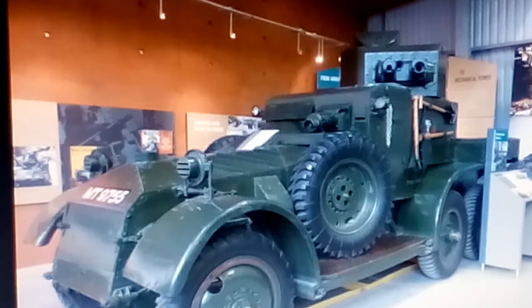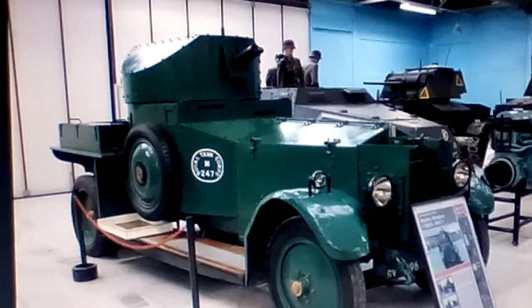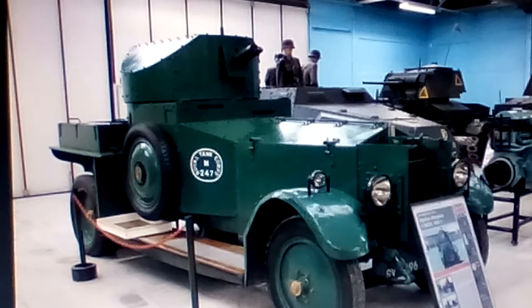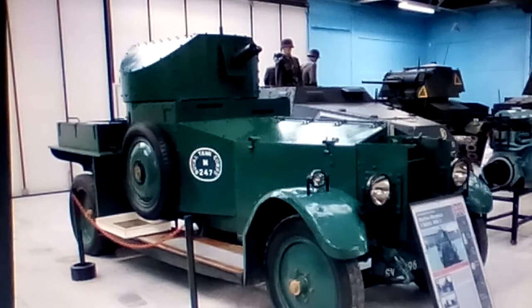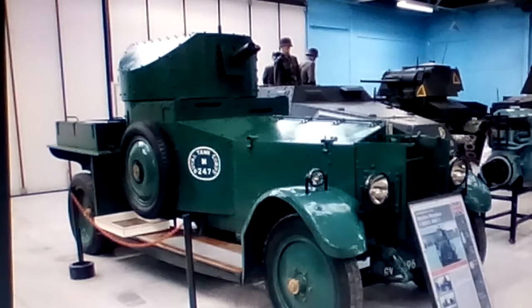Number 4: The Rolls Royce. It was constructed on a 1920 Rolls Royce Silver Ghost and was considered the best armored vehicle of World War 1.